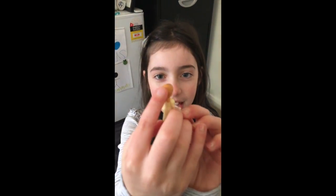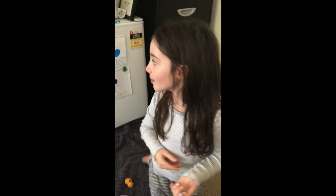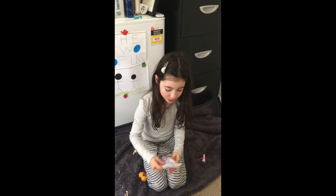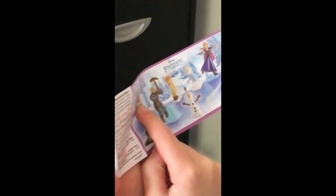Anna looks so cute. She's a little toddler. Her little hair is there and she's wearing little boots, and she's cleaning some snow. If I had to choose my favourite out of all of them, I would choose Sven. He looks so cute.